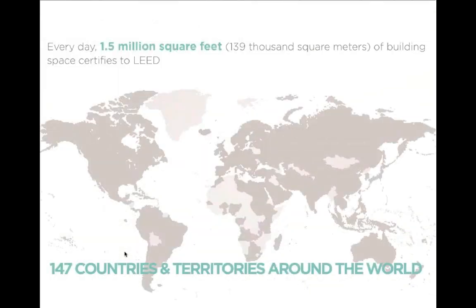For those not integrally familiar with LEED and the huge sway it's pushed over the last couple of years: over 1.5 million square feet of building space is certified by LEED every year across 147 countries. That is a massive amount of construction development. This shows the trend in LEED certification up until 2012 — over 50% of projects are earning a gold or platinum certification. So the bar has really been raised.